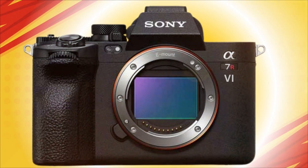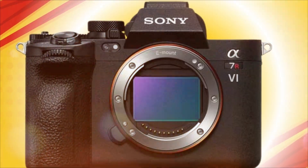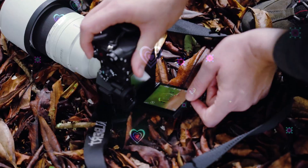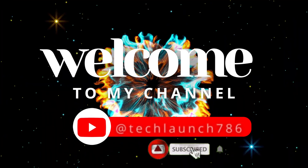You think you know what Sony is capable of? You don't. Because the leaks — the trusted internal documents we've accessed — reveal a camera that isn't just a flagship, it's a weapon in the hands of a creative. Welcome to my channel, Tech Launch.